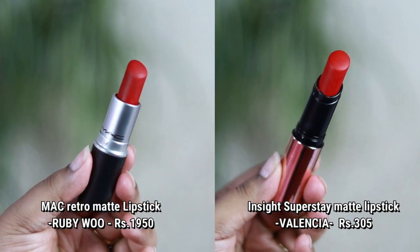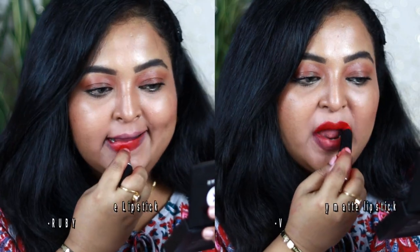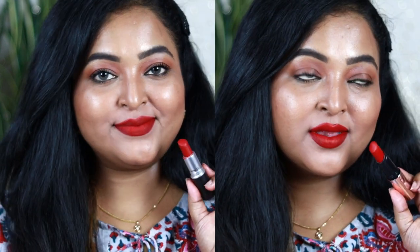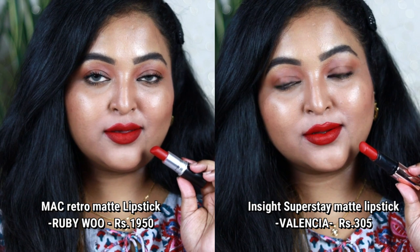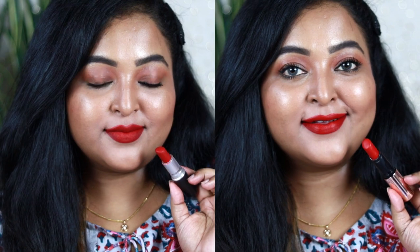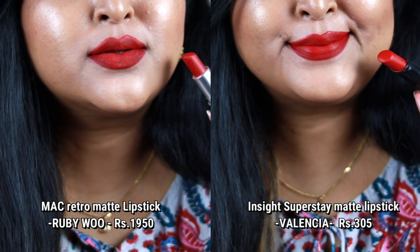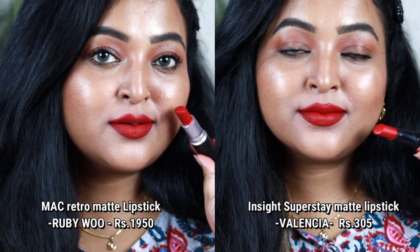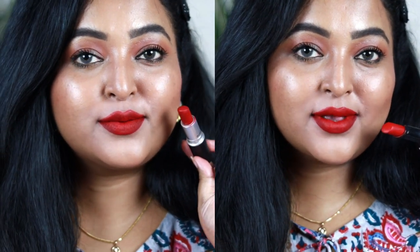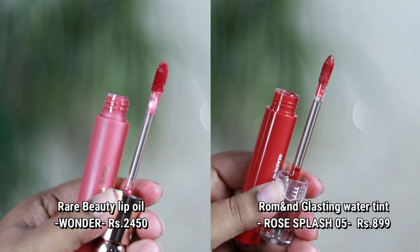Next is MAC Retro Matte lipstick in Ruby Woo. Its dupe — with an even better formulation — is from Insight Cosmetics, the 24H Super Stay lipstick in the shade Valencia. Both look very similar: a neutral-toned, true classic red that looks rich on the lips. I love the Insight formulation more because the MAC one feels a little drying and streaky, whereas the Insight one is smooth and buttery.